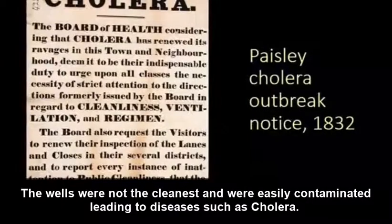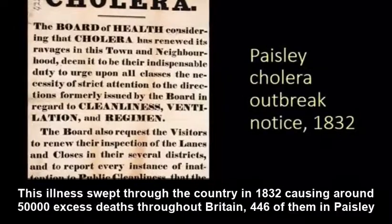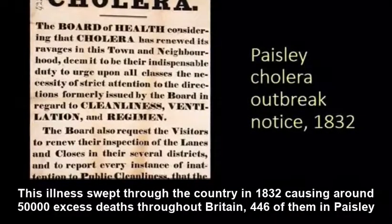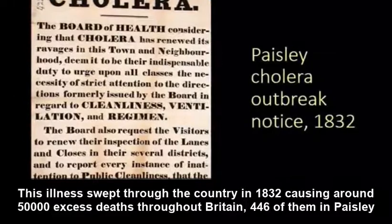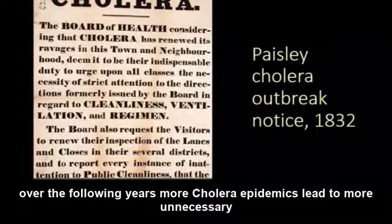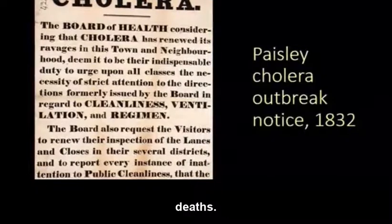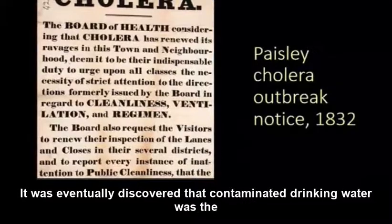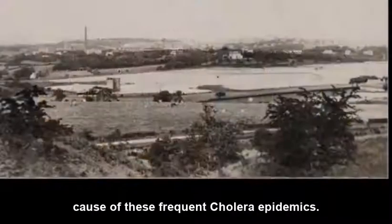This illness swept through the country in 1832, causing around 50,000 excess deaths throughout Britain, 446 of them in Paisley. Over the following years, more cholera epidemics led to more unnecessary deaths. It was eventually discovered that contaminated drinking water was the cause of these frequent cholera epidemics.